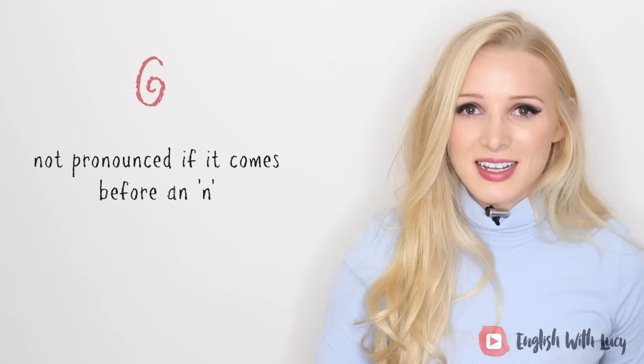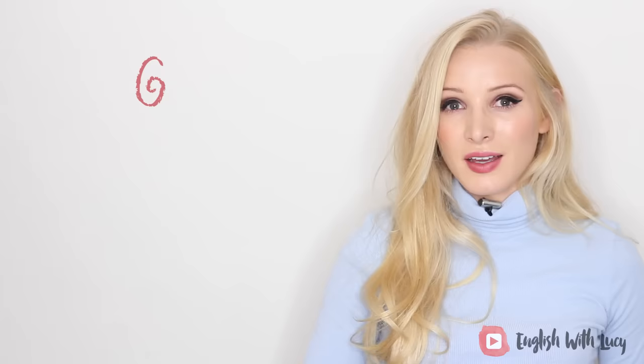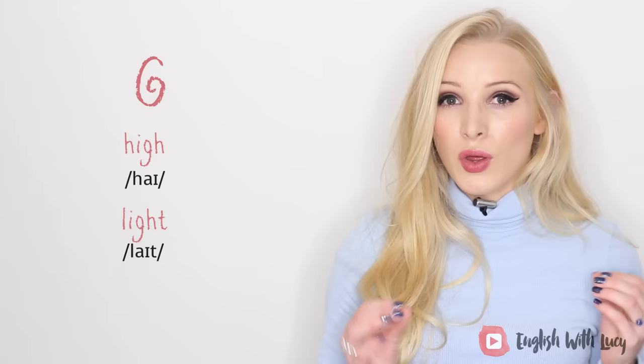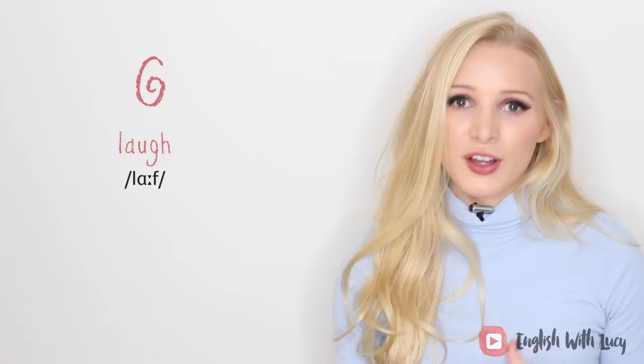The letter G is normally not pronounced if it comes before an N — for example, 'align' and 'foreign.' There are exceptions like 'magnet' or 'signature.' G is also not pronounced if it comes after a vowel and before an H — for example, 'high,' 'light,' 'through.' Note that GH is pronounced separately in compound words like 'doghouse' or 'foghorn.' Sometimes GH is pronounced like an F, for example 'laugh,' 'draught,' and 'tough.'